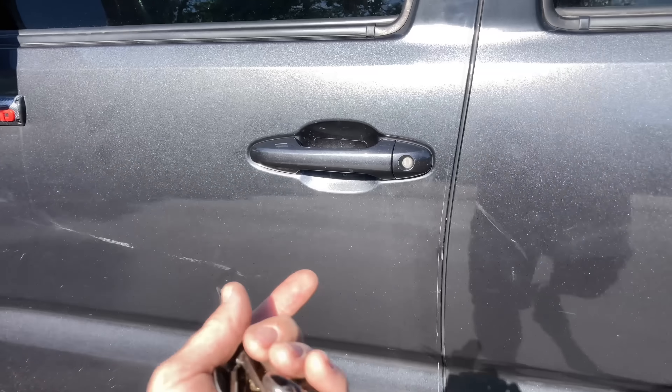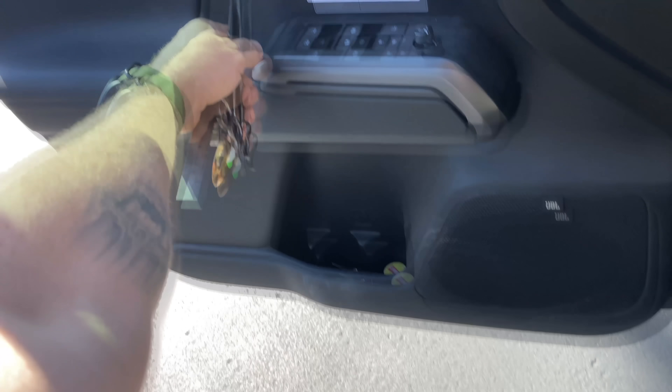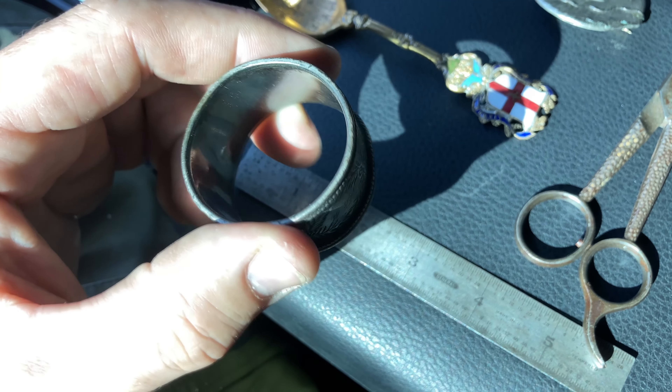The first one was an estate sale and I got a handful of interesting stuff. Paid 10 bucks for everything. Let's take a look. This one I believe is silver — it doesn't have silver stamped on it anywhere, but it really does look silver. It's been engraved and everything.